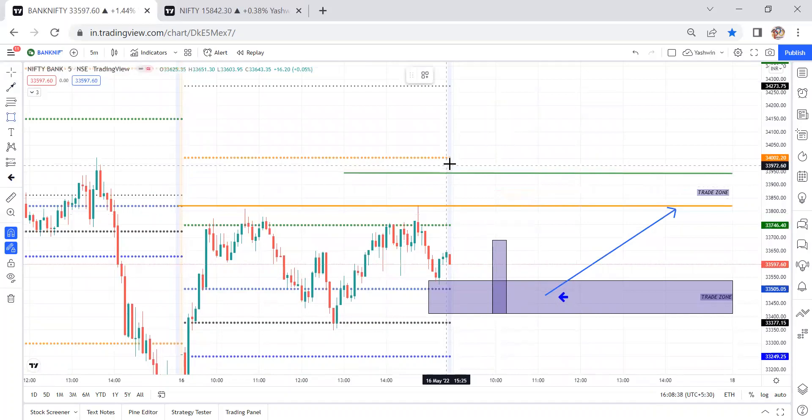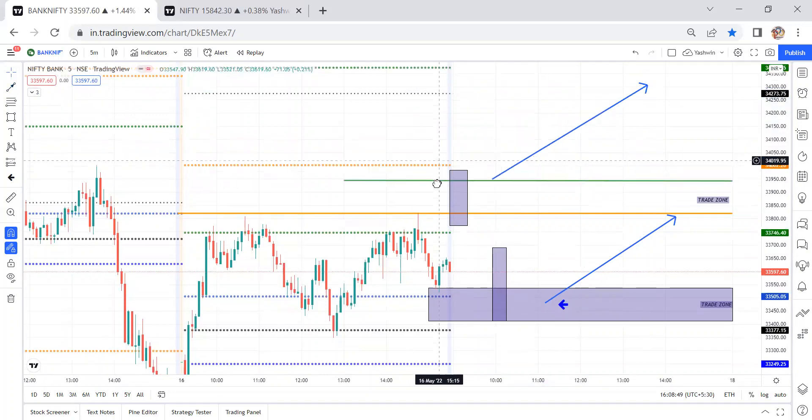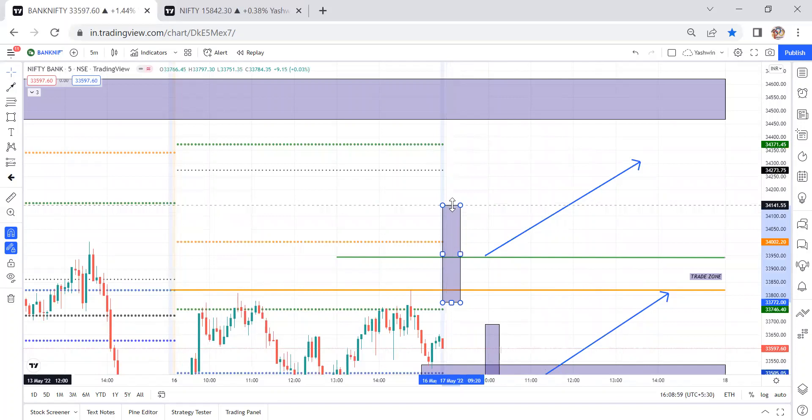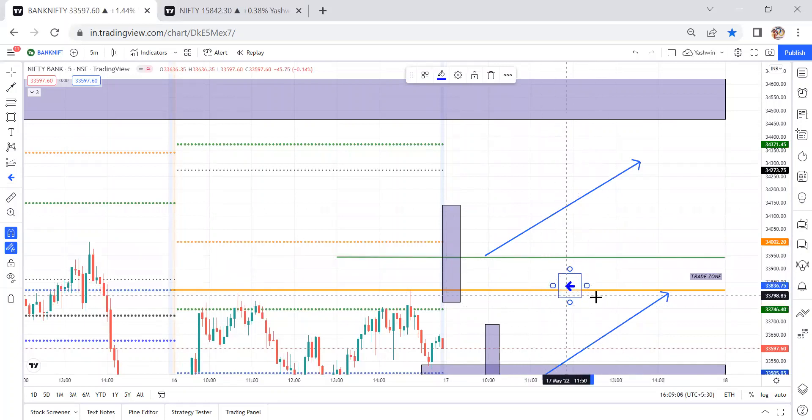If there is a little gap up opening and price breaks the R1 levels, we are looking for long opportunities. On an R1 breakout, we can travel up to either R2 levels or weekly pivot levels. This is the weekly pivot and R2 levels near that area. Once the risk-reward matches, we can take the trade. If there is a big candle, better to wait for retracement.